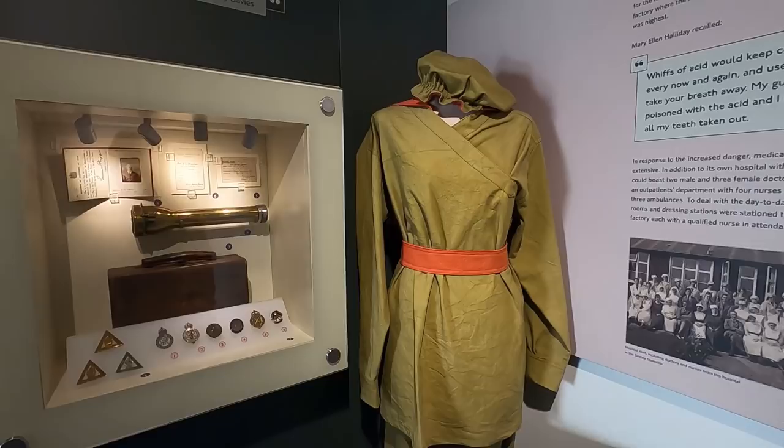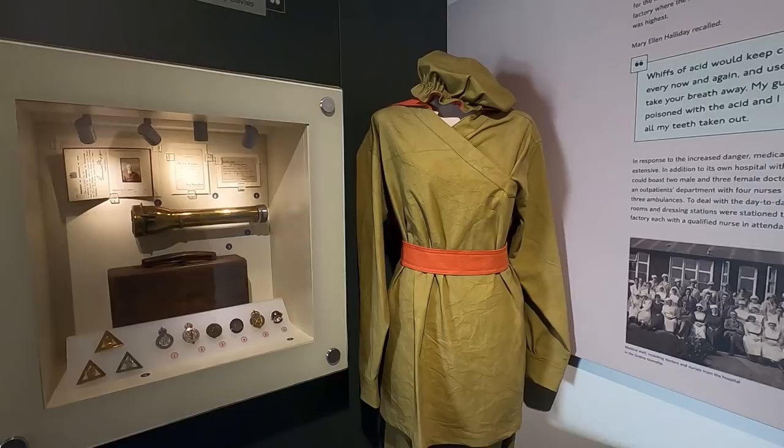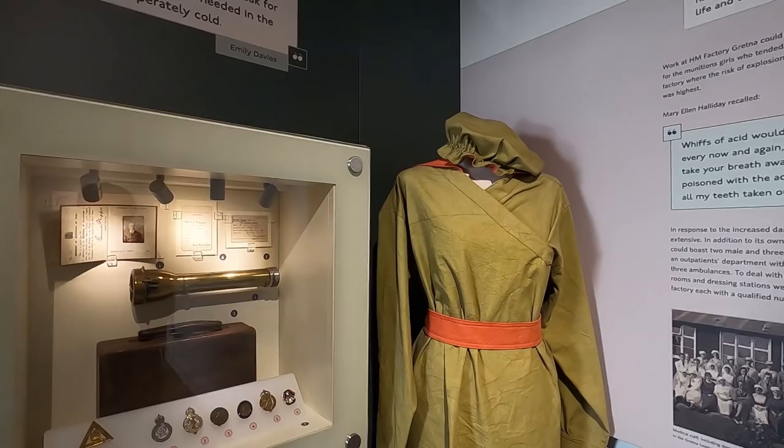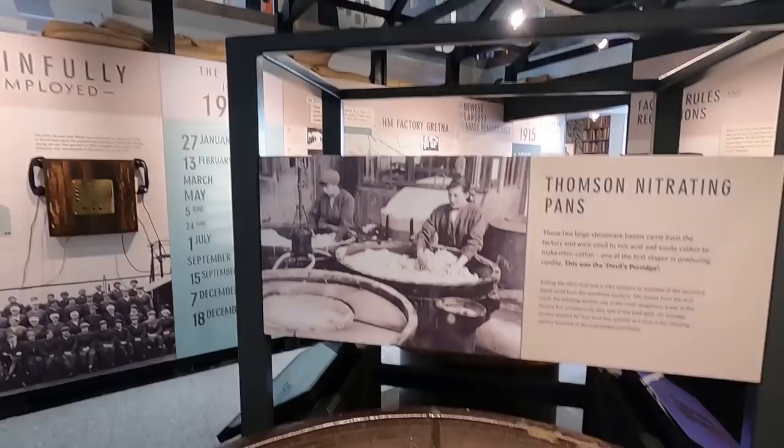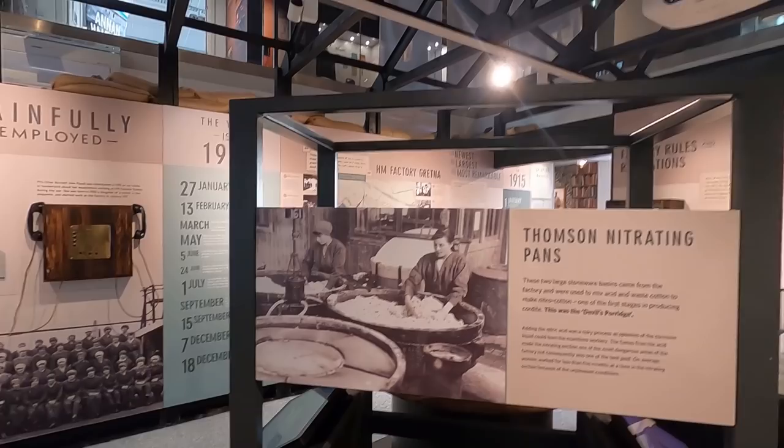It was the dress they had to wear — khaki. Khaki dress with red yoke piece and a mop cap. That was a nitrating pan — they used to put their hands in it. Used to mix acid and waste cotton to make nitro cotton — and that was the first stage.